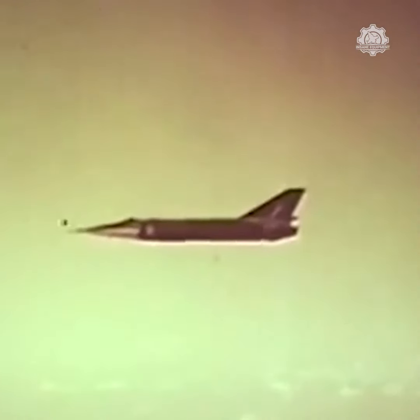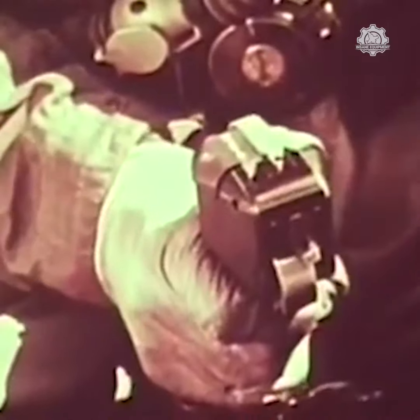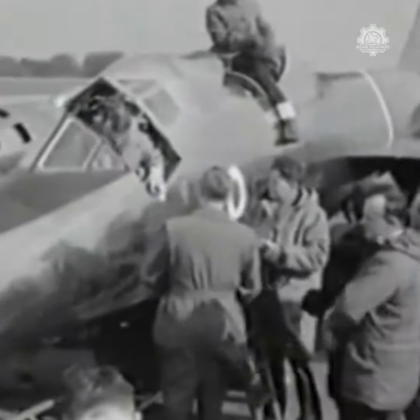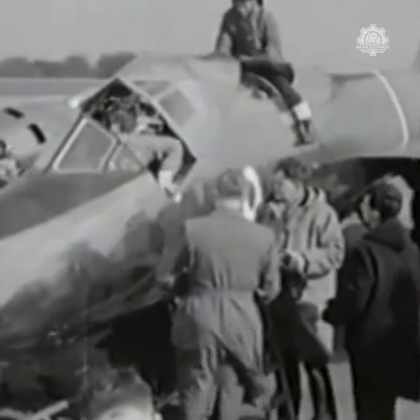Although the aircraft was designed for speeds above 1,200 miles per hour, its utility was limited due to its very restricted endurance at these speeds, with typical flight times in the order of 25 minutes. With the two aircraft combined only completing a total of 70 flights, the project was abandoned in 1964 after the last flight on the 12th of January of that year.